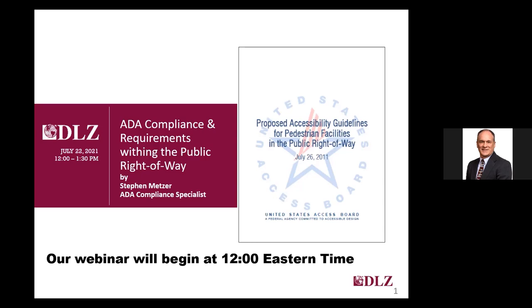It's 12 o'clock and we're ready to begin our webinar. There are still people entering the meeting, but they'll be able to blend right in as we start. On behalf of DLZ, I'd like to welcome you to today's webinar.